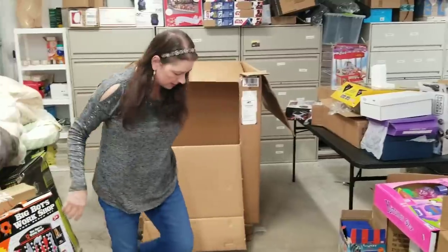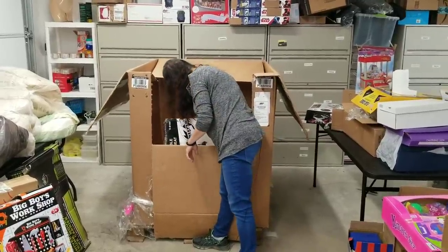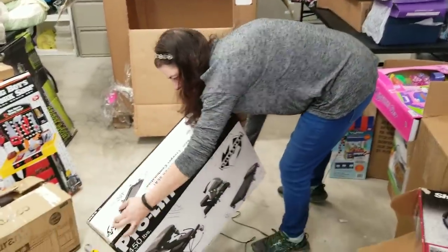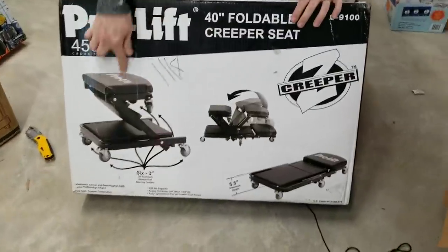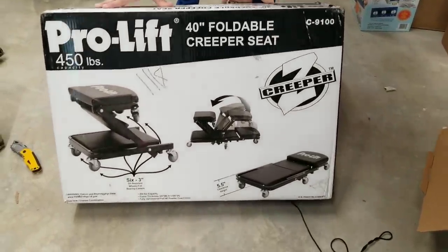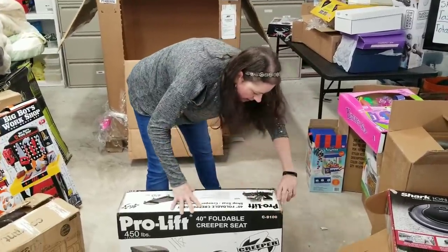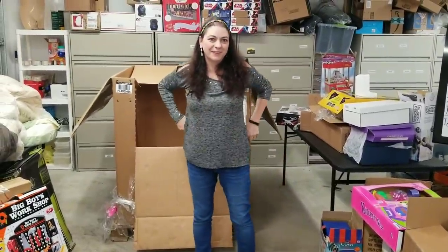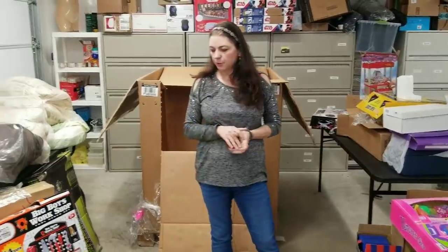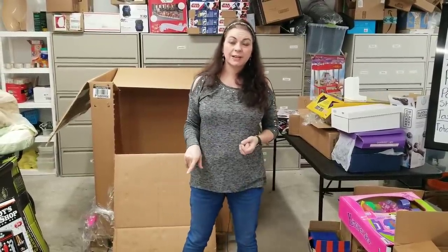One more thing in the box — it's humongous. It's a pro lift creeper seat — not for someone who's creepy, but for mechanics. You can sit on it and raise it up and make it like a stool, or lay flat and roll underneath the car. It's basically a shop seat for mechanics. Looks like the box has been opened. I will open this one on my next video so you have to watch part two. We'll see what kind of condition that's in — I think that's going to be a good deal. And in my second video I'll add up all this stuff and give you a ballpark of what I think I can sell a lot of this stuff for.